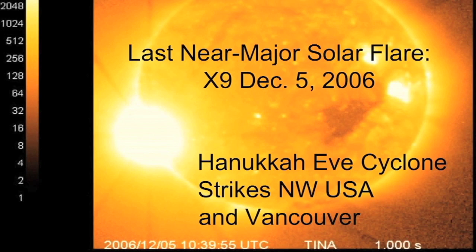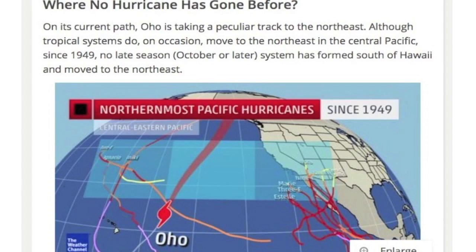That very odd track that the Hanukkah Eve storm took is very similar to Ojo, which formed at the exact same time as Joaquin and the Medicane. It took a track very similar to the Hanukkah Eve storm, hitting the Canadian coastline a bit further north. It's very interesting to see two very rare storms. This late in the season, you don't see a Pacific hurricane swing up and go at British Columbia like that, and we've seen it twice immediately after significant solar events.